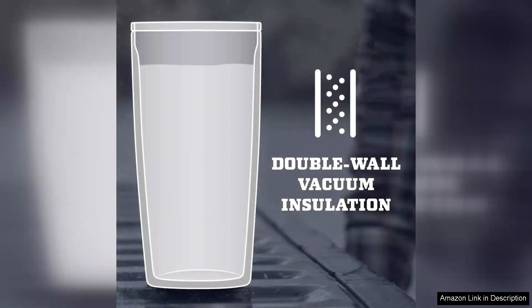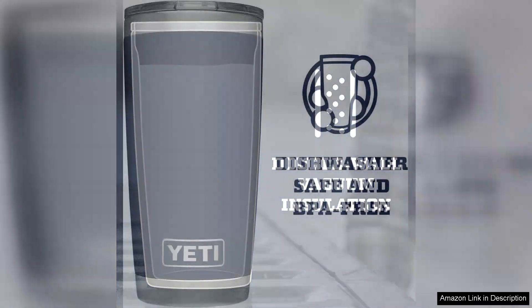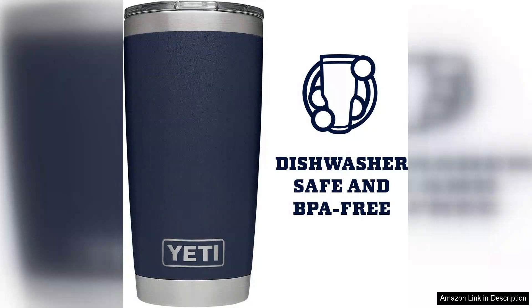One of the standout features is the MagSlider lid, which utilizes a magnetic closure to minimize spills while providing easy access to your drink. This smart design is particularly beneficial for those who lead an active lifestyle or enjoy traveling. The lid is easy to clean and fits snugly, giving peace of mind that your drink won't accidentally leak in your bag.